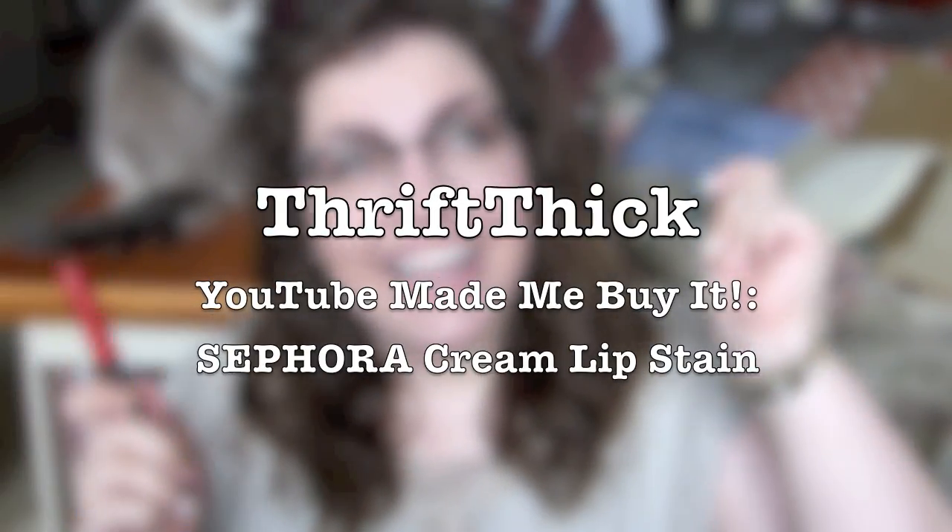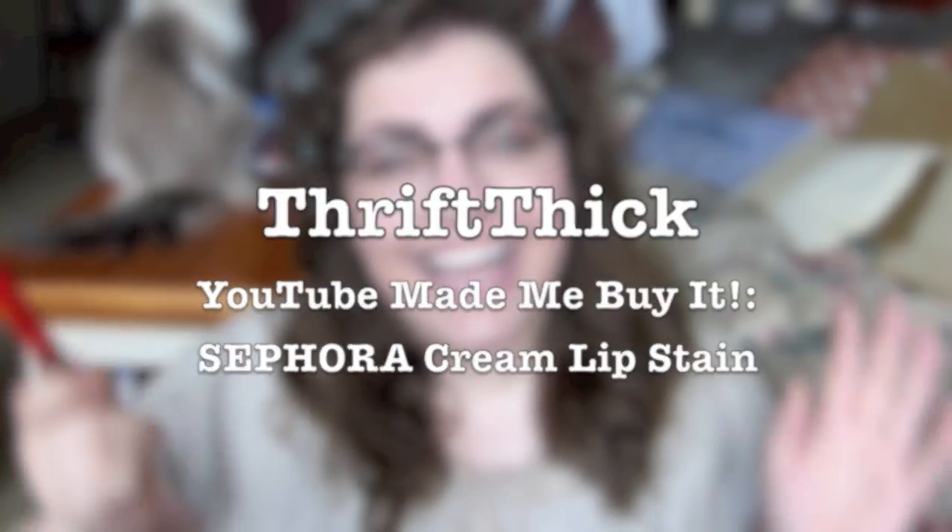I can do that. You ready to try this out with me? I know I am! Let's sing it together, shall we? YouTube made me buy it, and now I'm gonna try it! Whee!